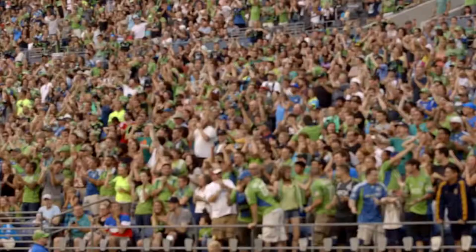For the latest on the Sounders, check out soundersfc.com. And don't forget, subscribe to our YouTube page at youtube.com/microsoft.